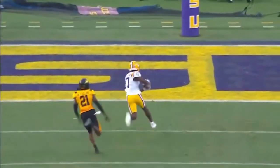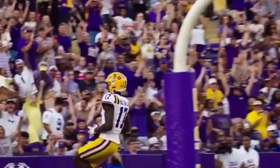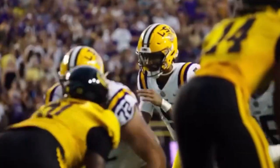Daniels looking to air it out. Has a man open at the six-yard line right down the middle of the field. Chris Hilton Jr. Touchdown, Fighting Tigers.